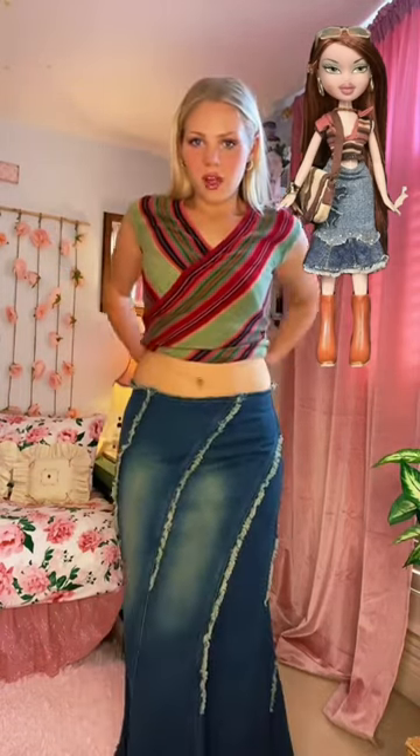One of my good friends thrifted me this top and it's so cute. I want to show a little bit of stomach so I'm gonna tie it up in the back. It looks like she has a choker, so I think I'm gonna put on this cute little 90s necklace I thrifted.